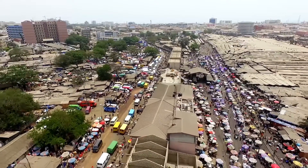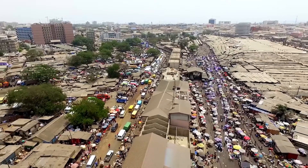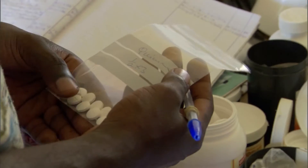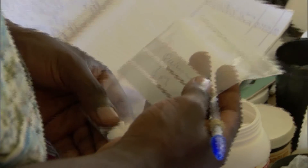Many of these countries do not have a regulatory system in place to really safeguard the quality of drugs. They may also not have the right human resources — people who are adequately trained to address this challenge. And the third aspect is they may also not have the technologies.